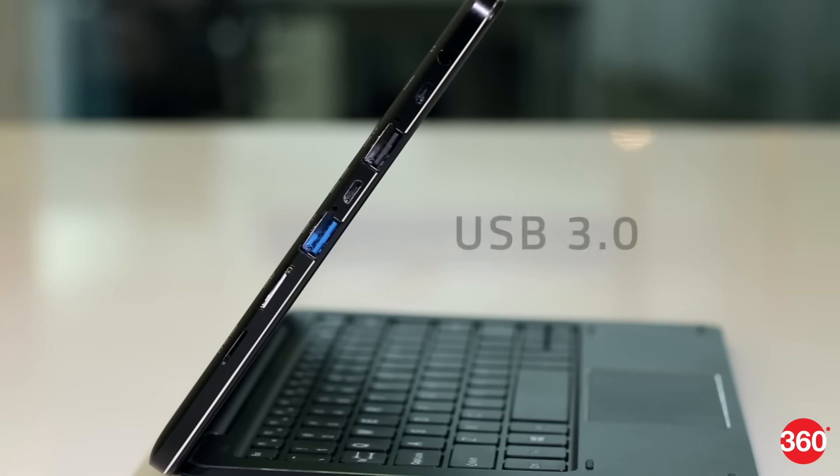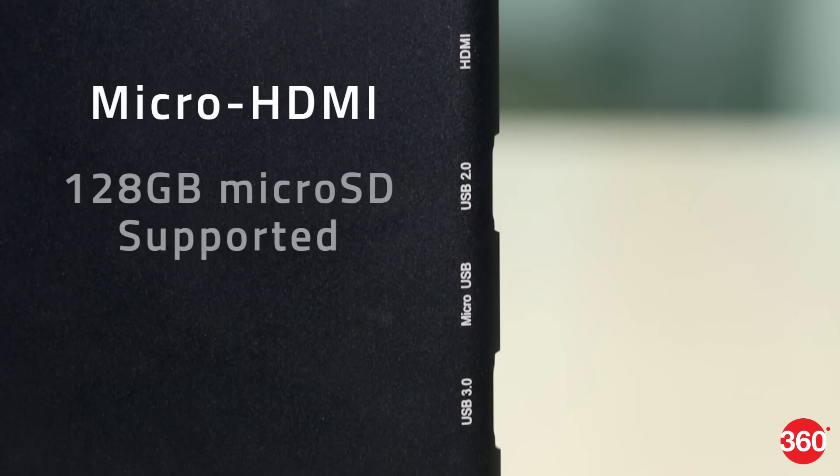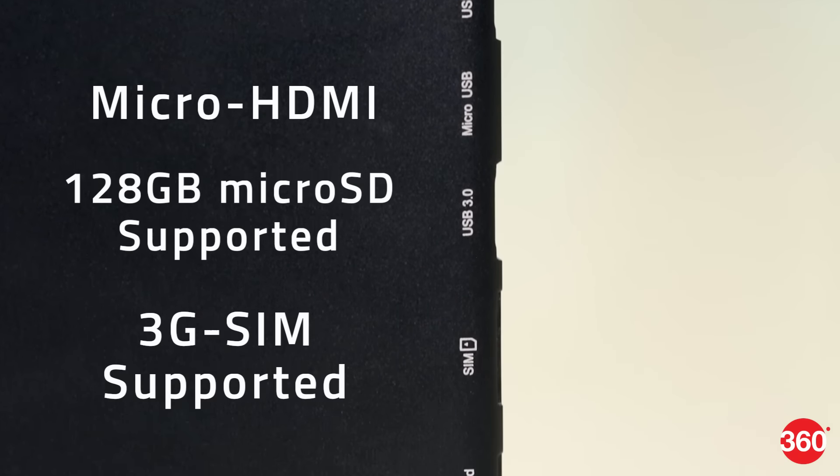The metal-clad tablet is well built and offers a lot of expansion options, including USB 3, micro HDMI, a micro SD card slot, and a 3G SIM slot.